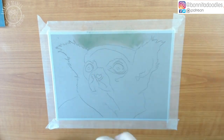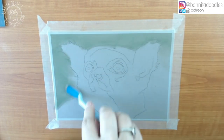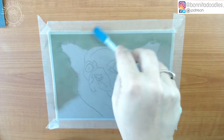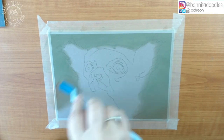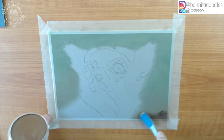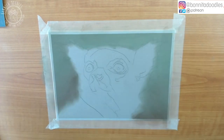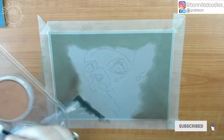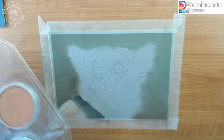Hey guys, welcome back to my channel. I'm Benita and you're watching Benita Doodles. Today I'm going to talk you through a pastel lemur that I did. The original picture I got from a wonderful zoo called Wingham Wildlife Park, which is in Kent in the UK, in Canterbury, and it's a really lovely animal park.